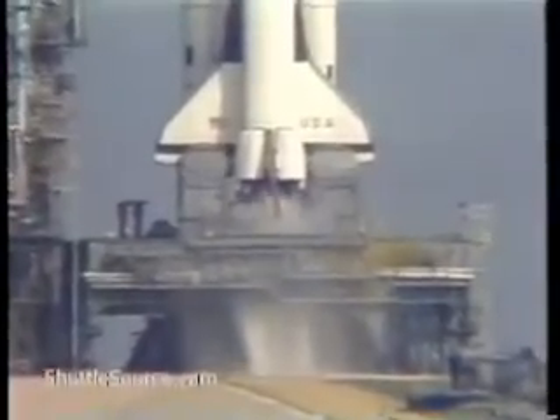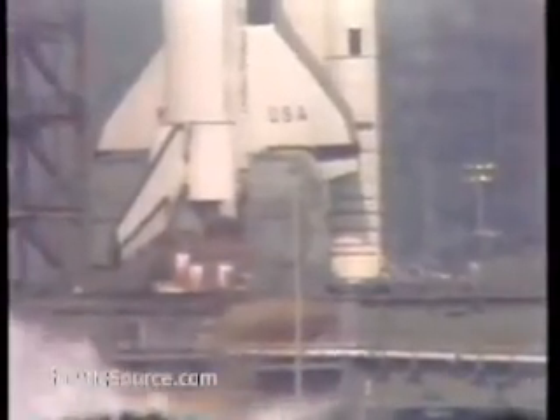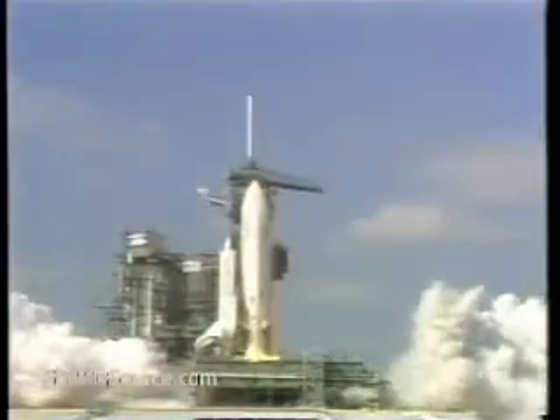We have go for main engine start. We have main engine start. Minus 3, 2, 1. We have ignition.